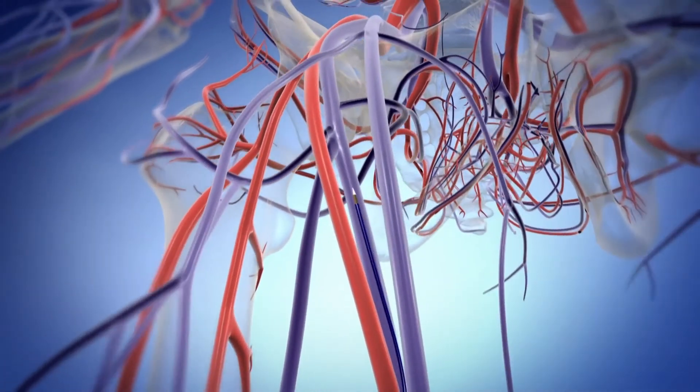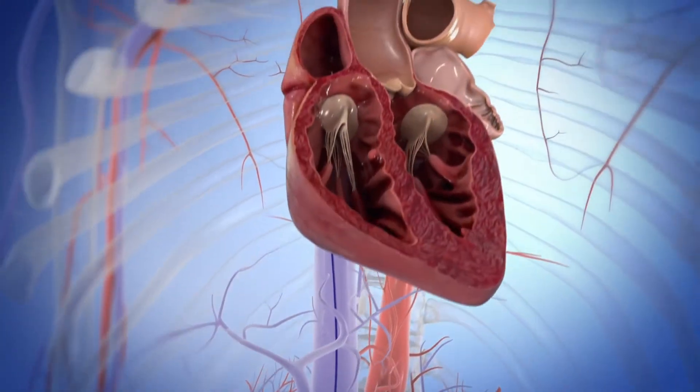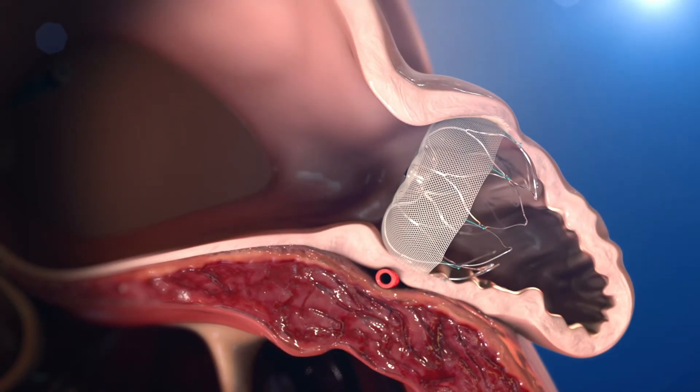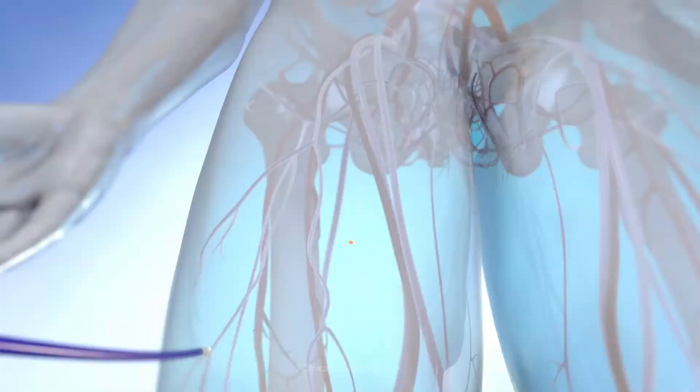It's performed entirely through a small catheter inserted through the leg or groin. The catheter transports the device to the heart, where surgeons place it in the left atrial appendage. Then the procedure is done. Most people are able to leave the hospital the next day.